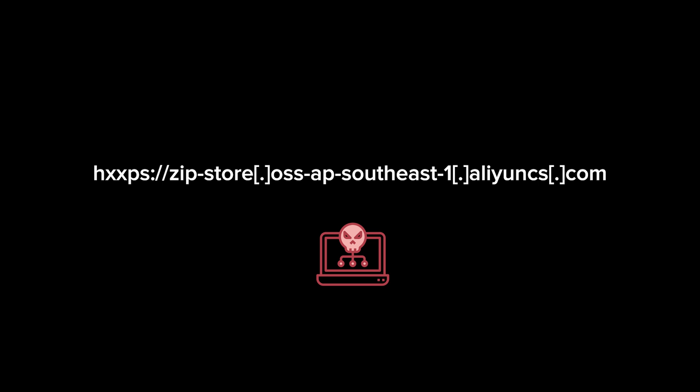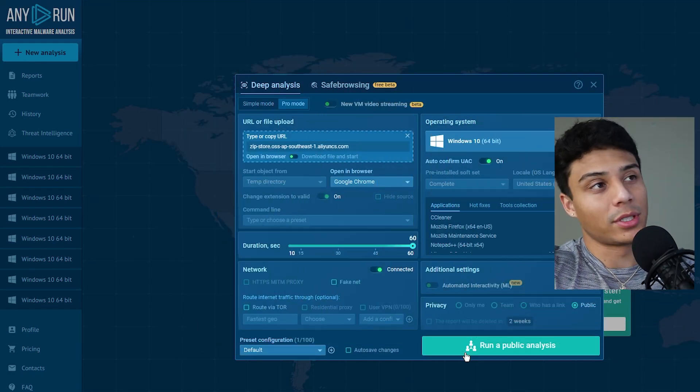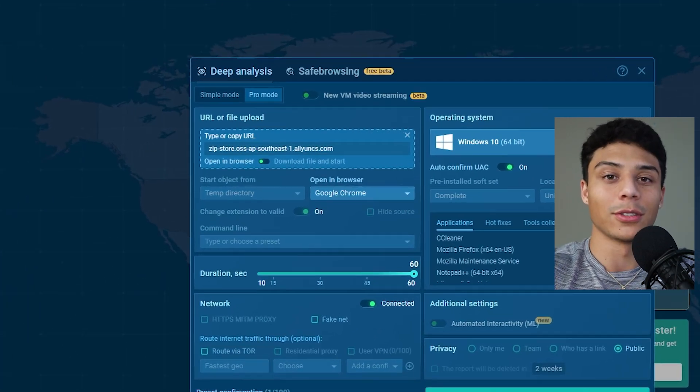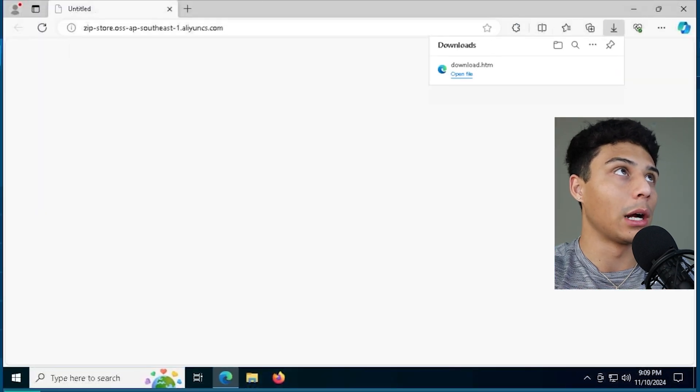They've found the website hosting this malware, but the first thing they have to do is get users there. I don't know exactly how this threat actor is driving traffic, but it's really common to see redirects from free Windows, free antivirus, free game sites, or classic phishing campaigns with a link in email. Throughout this video I'm using Any.run — a great site for sandboxing and dynamic analysis of URLs or files. Any.run spins up a virtual machine, navigates to the link, and right away you can see a file called download.htm was downloaded from the browser.